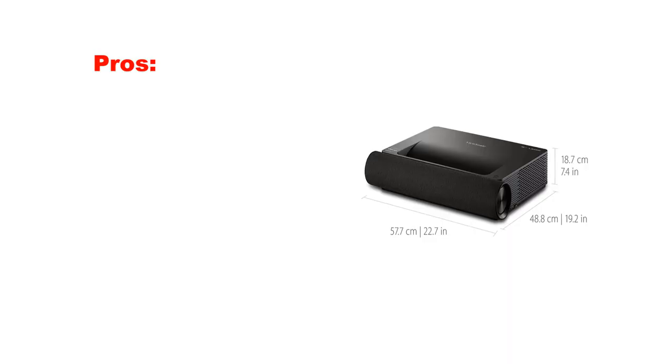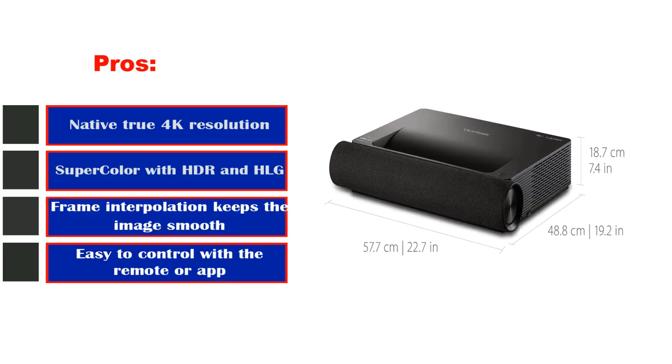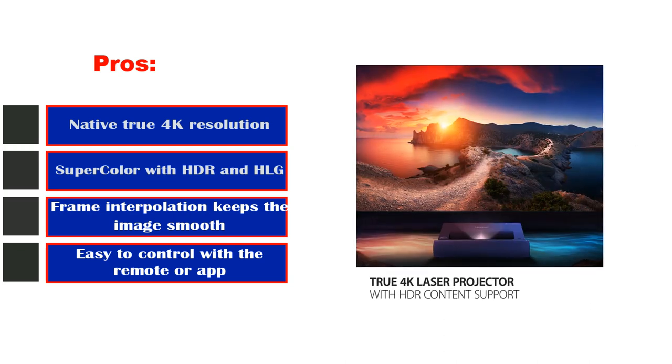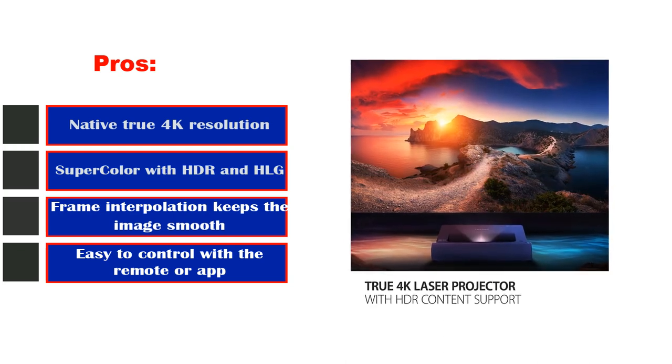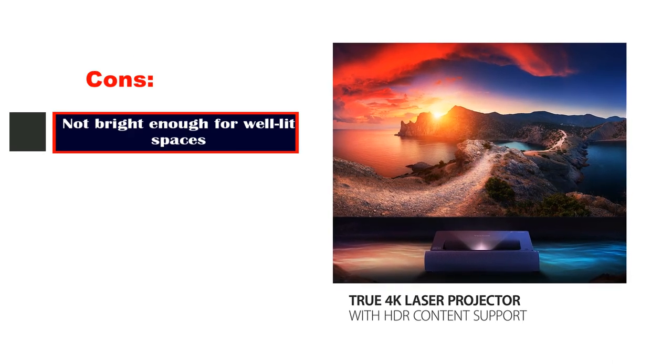Pros: Native True 4K Resolution, SuperColor with HDR and HLG, Frame Interpolation keeps the image smooth, and easy to control with the remote or app. Cons: Not bright enough for well-lit spaces.